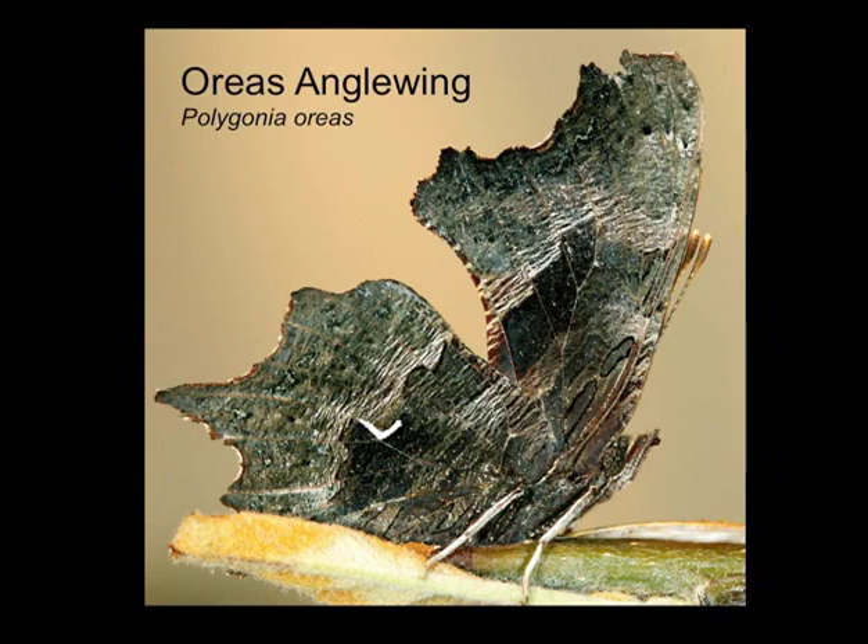The one we saw was so dark I thought for a minute it was Zephyr anglewing. It does occur here in the Wallowas and in the Blue Mountains. It's the time when the old generation is dying off and the new generation hasn't really emerged yet.